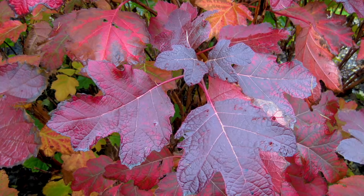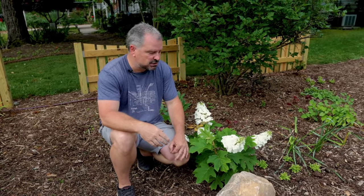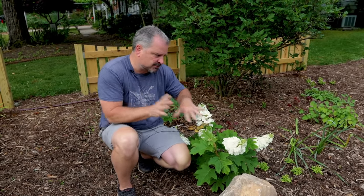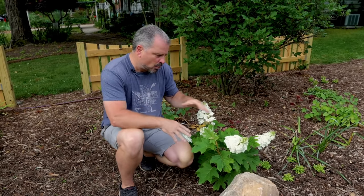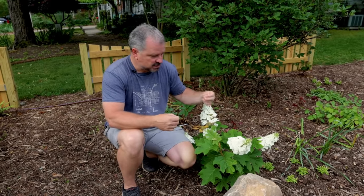Native, very showy. Tolerant of some direct sun — this one is going to get maybe three or four hours of direct sun during the day, but part shade is probably best. Well-drained soil, and then you get beautiful fall color. So it's like a four-season plant.